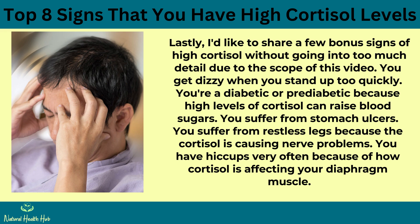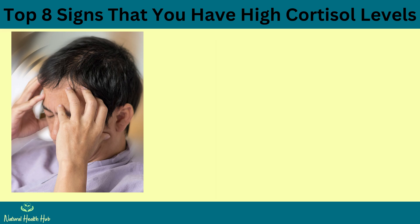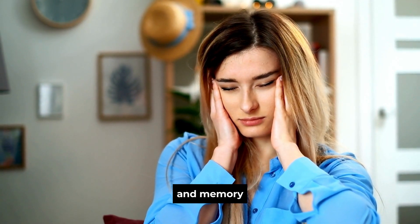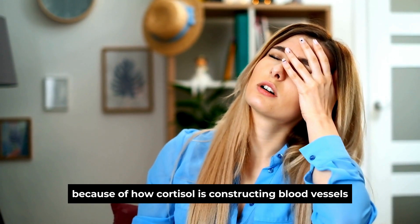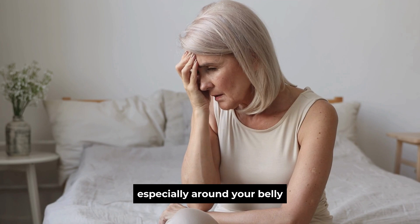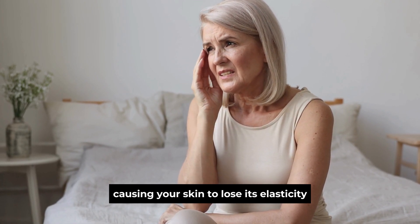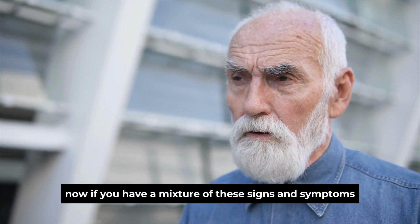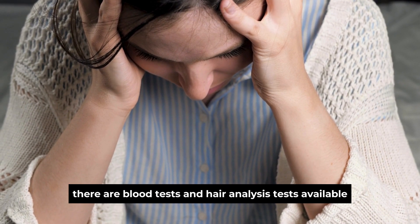Sign 8: Other symptoms. Additional signs of high cortisol include: getting dizzy when you stand up too quickly; being diabetic or pre-diabetic because high cortisol raises blood sugars; stomach ulcers; restless legs due to nerve problems; frequent hiccups from cortisol affecting the diaphragm; hot flashes during or after menopause due to weak adrenal glands; brain fog affecting memory; rosacea from cortisol constricting blood vessels; purple stretch marks around the belly from loss of skin elasticity; and more than one or two colds or infections a year from weakened immunity. If you have a mixture of these symptoms, blood tests and hair analysis tests are available to confirm high cortisol.